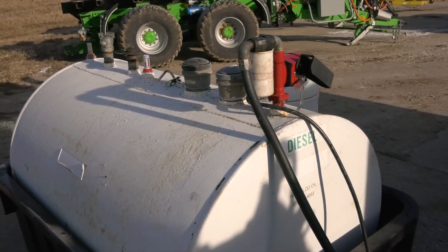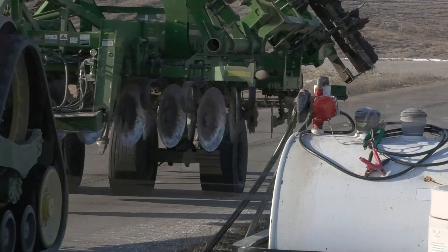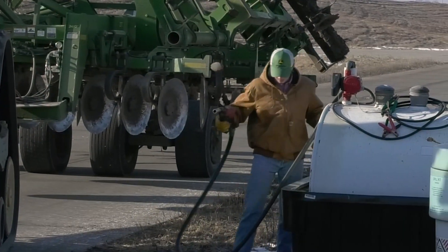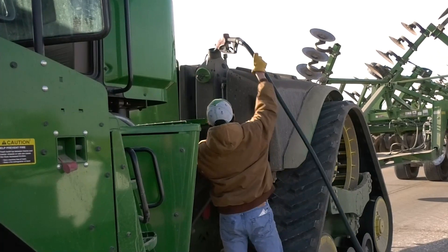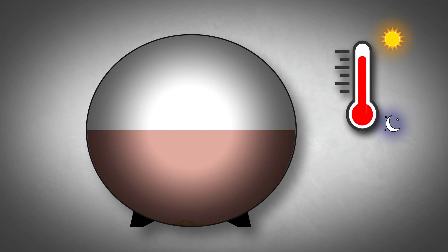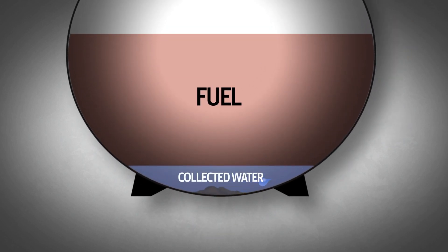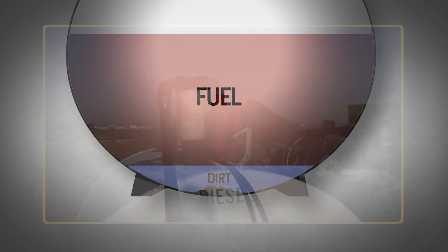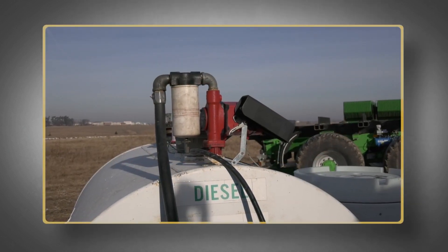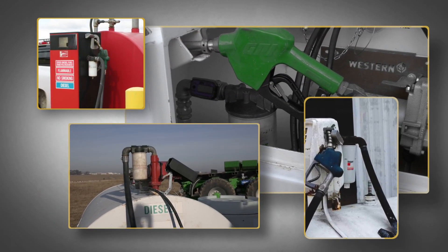When you receive fuel from the tanker truck, its first stop is likely a bulk storage tank. General fueling operations throughout the workday can easily introduce dust, dirt, and debris. Temperature is constantly changing in your environment from hot days to cool nights, leading to the production of condensation. Water builds over time and can form a layer at the bottom of the tank, not to mention the dirt that has settled down there from years of use.